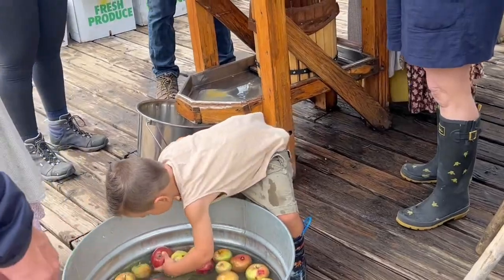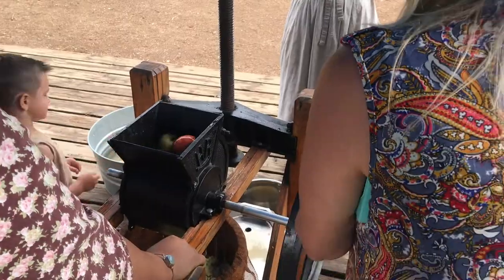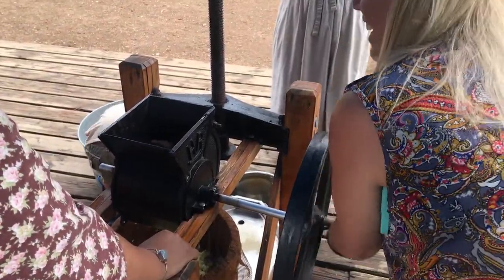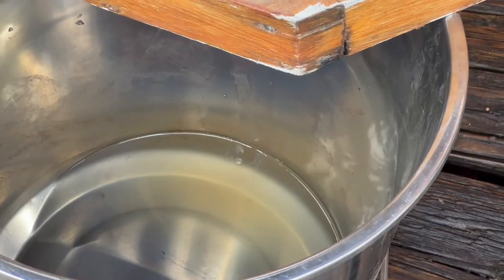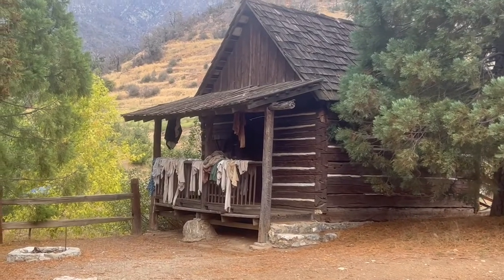And then it was time to try our hand at the apple press. Let's just say it is a whole lot harder than it looks. Laundry, old-time style.